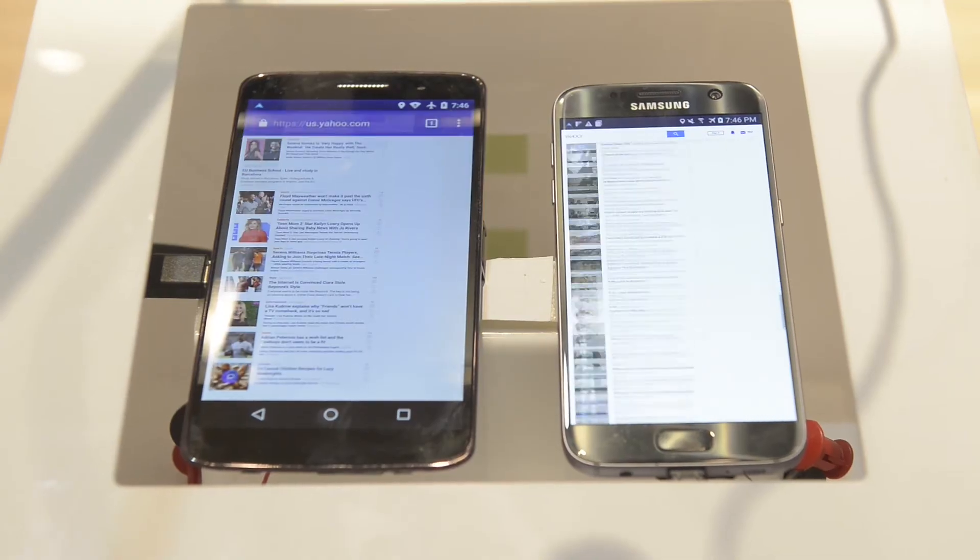At any given time, the task scheduling system intelligently manages a phone's power needs based on its workload. This way, it uses less energy than other phones without compromising performance.